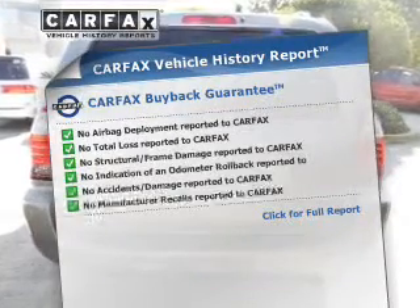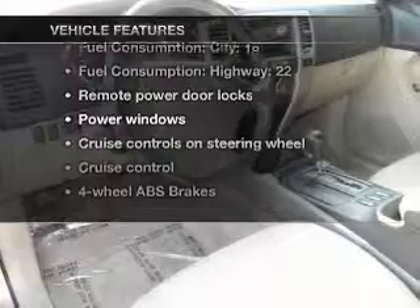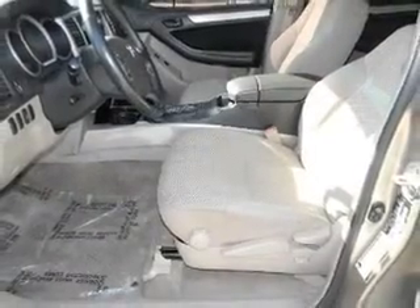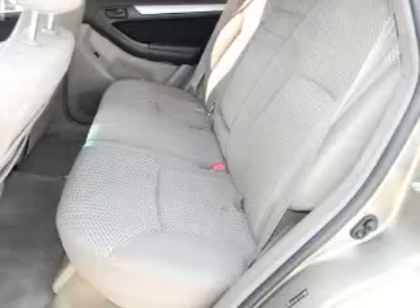Carfax has offered to provide you with peace of mind. Plus, enjoy these notable features that are included in this vehicle: air conditioning, power door locks, power windows, power steering, cruise control, power mirrors, an AM-FM stereo with a CD player, and an adjustable tilt steering wheel.